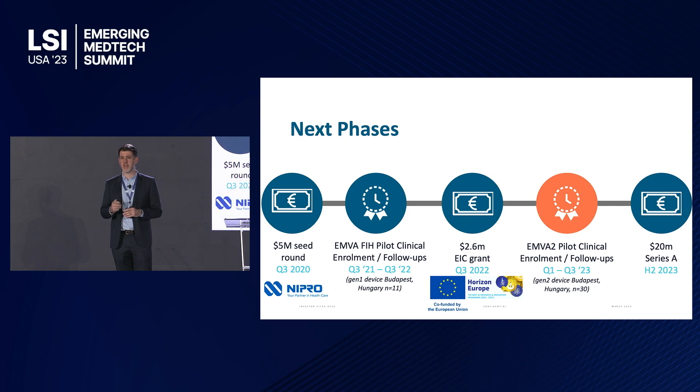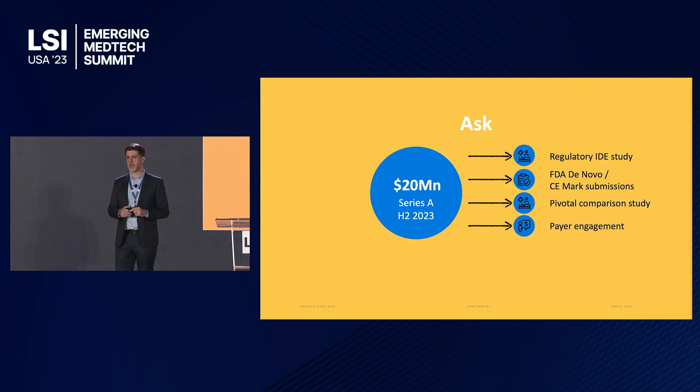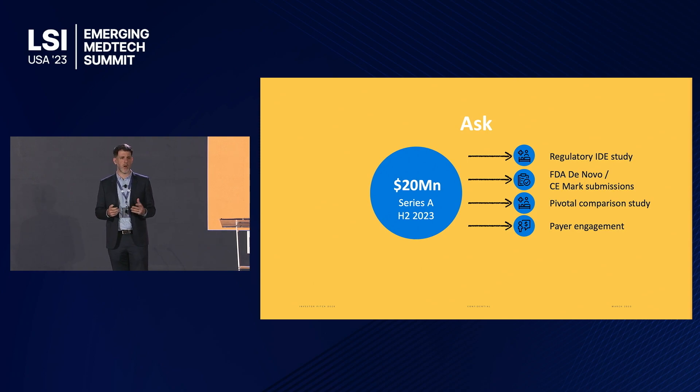We're bringing that back into the clinic in the coming months for a pilot trial in Budapest, treating up to 40 patients. This year we're raising a 20 million dollar Series A round. That round will fund regulatory IDE studies in the US of up to 50 patients for our de novo submission, CE marking in Europe and Japan, a pivotal comparison study versus radiofrequency ablation to prove non-inferior efficacy and fewer side effects, and initiate payer engagement and clinical data marketing studies.